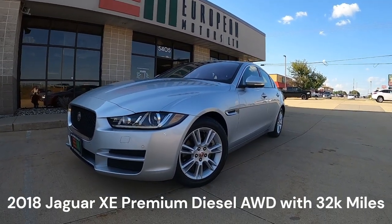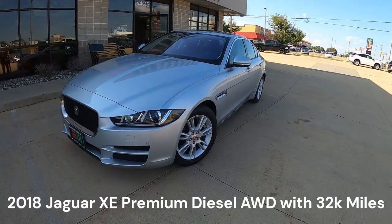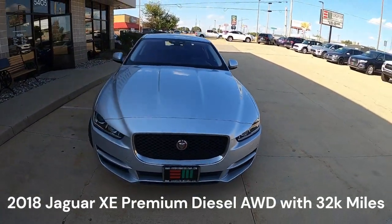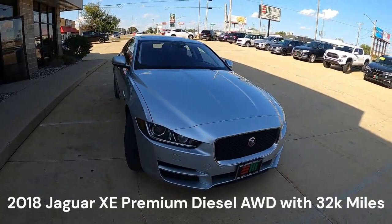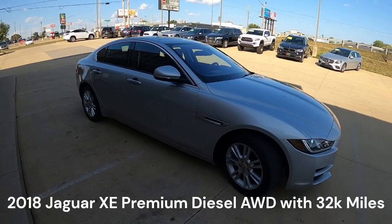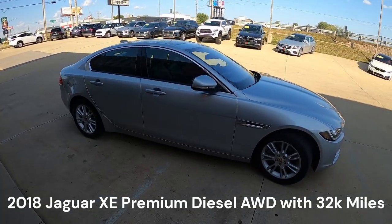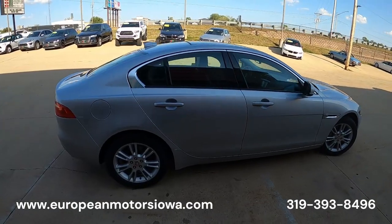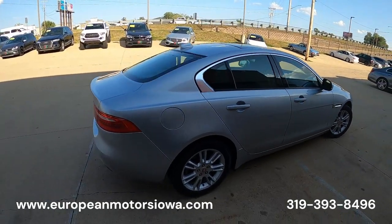A lot of people ask me, hey Pete, what's your favorite car in the lot right now? Sometimes that's a hard question to answer because these cars to me are like ice cream — they're all pretty good, just depends on what you're in the mood for. But this car here...